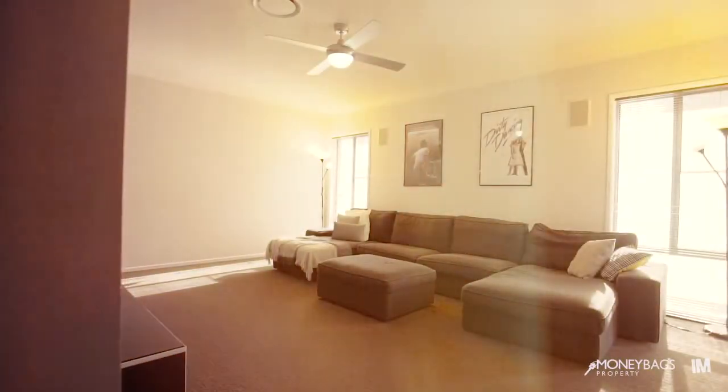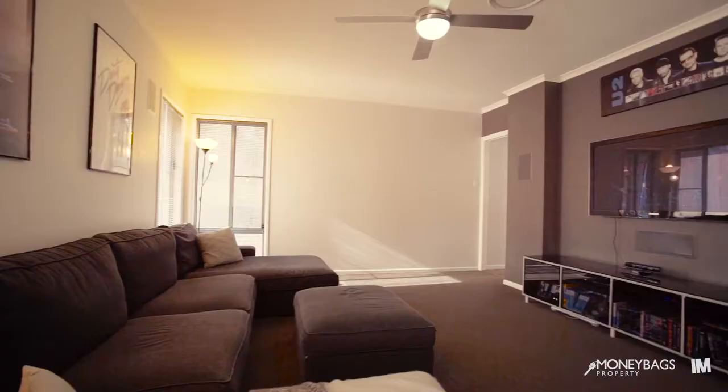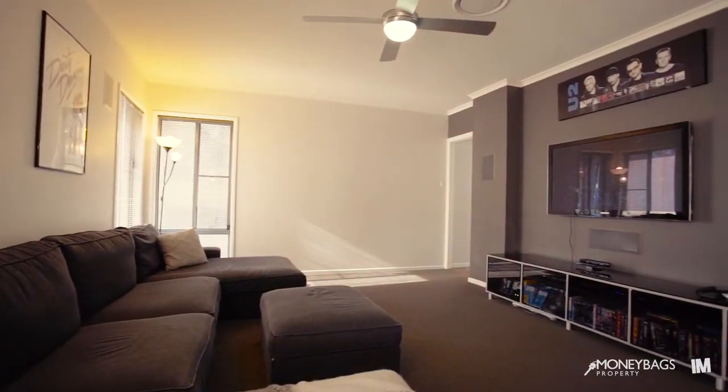There's a fantastic breakfast bar, and you've got the great bonus of a media room with inbuilt speakers for the perfect movie night.